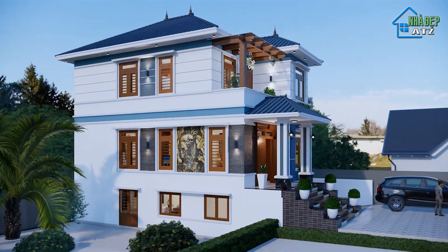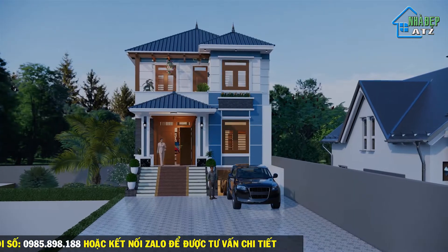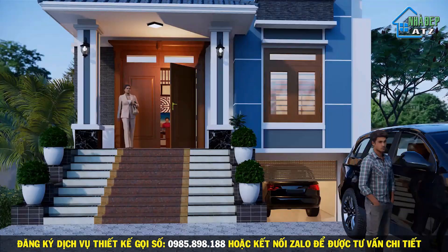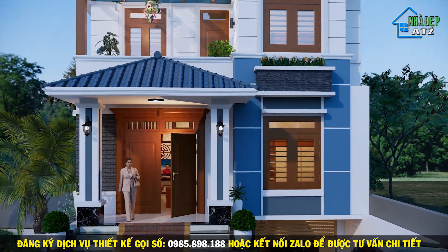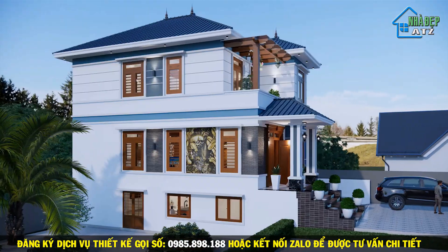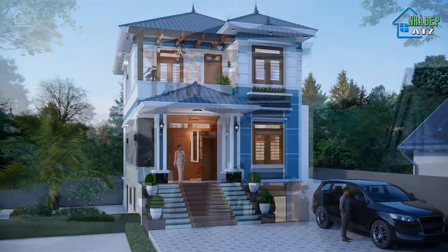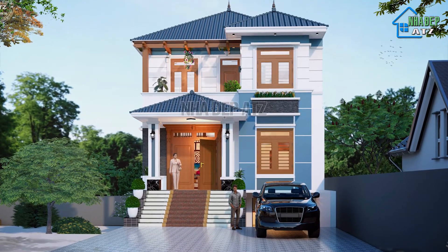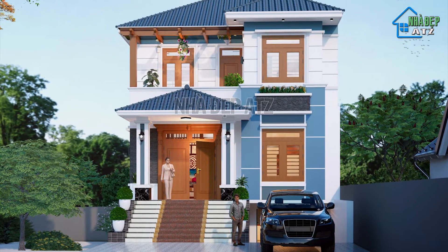Nhìn vào thiết kế ngoại thất, có thể thấy thiết kế mái nhật đã tạo nên điểm nhấn mạnh mẽ cho căn nhà, với những chi tiết trang trí vô cùng bắt mắt. Căn nhà khỏe khoắn với thiết kế hệ cột cân đối, hệ thống cột vuông càng làm tăng thêm sự vững chãi và vẻ đẹp tinh tế. Toàn bộ hệ cửa được sử dụng là hệ cửa gỗ và cửa gỗ kính mang đến sự thông thoáng, đồng thời giúp ngôi nhà lấy được nhiều ánh sáng tự nhiên và mở rộng không gian sống.